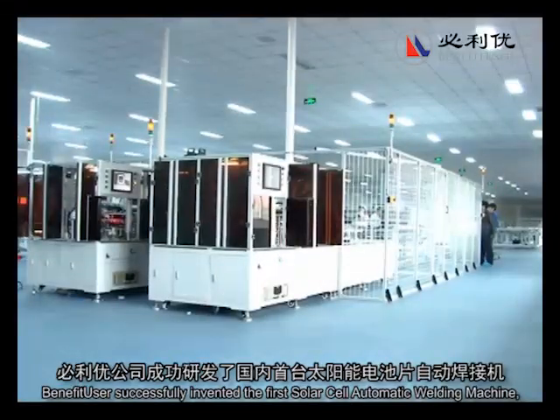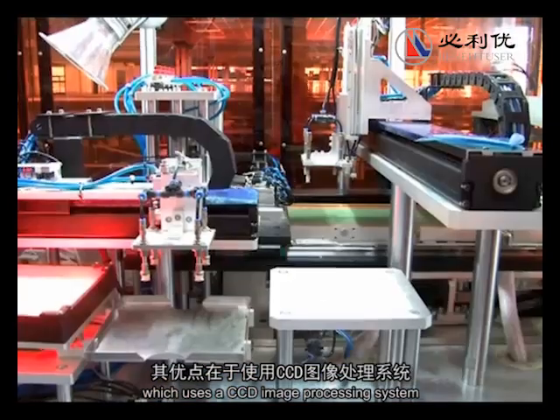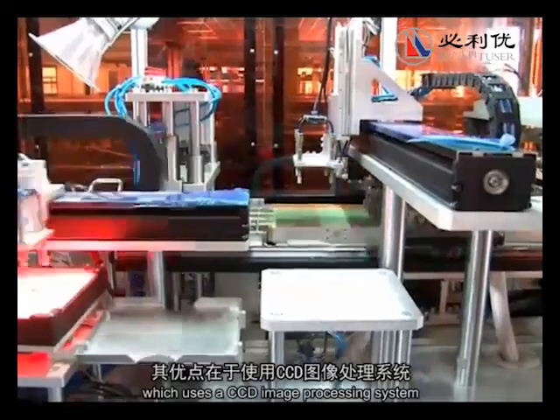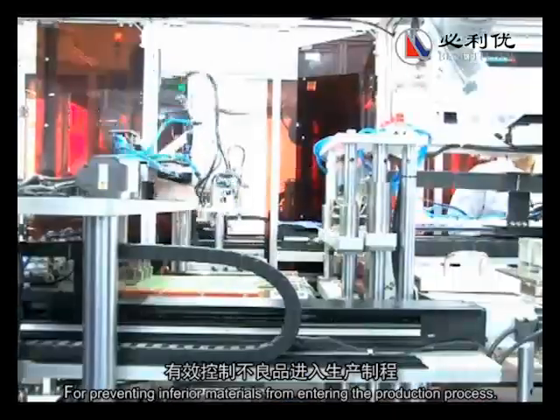Benefit User successfully invented the first solar cell automatic welding machine, which uses a CCD image processing system for preventing inferior materials from entering the production process.